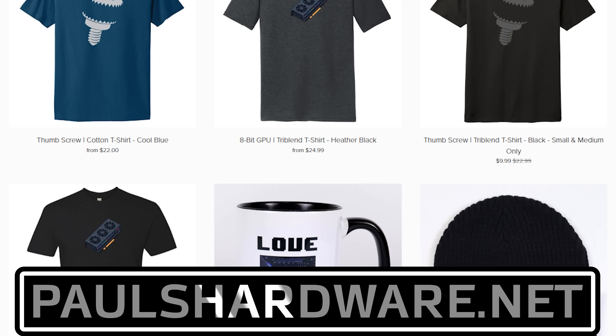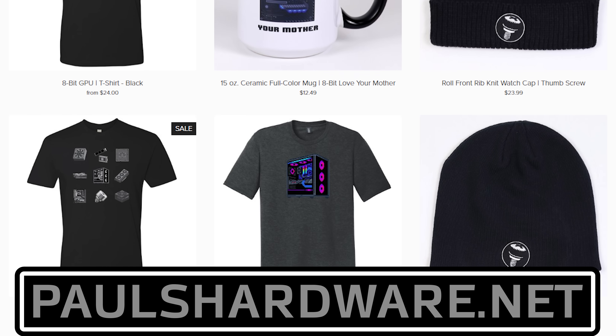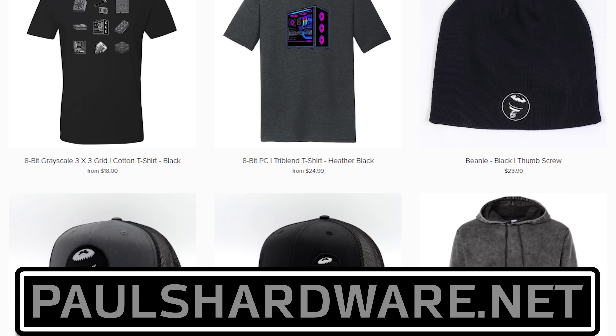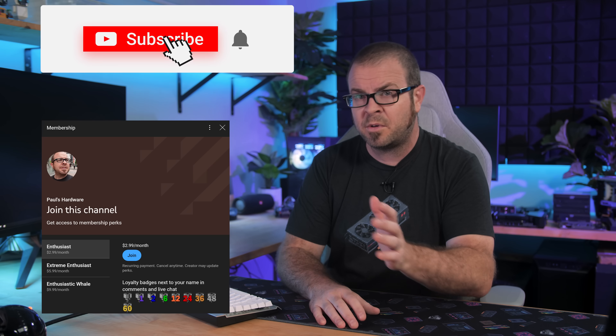So there you have it, guys — tech news for the week. If you liked it, click that like button or leave me a comment down below. While you're down there, all the articles I talked about today are linked in the video description if you're interested. And you can check out my store at paulshardware.net for high-quality merchandise — t-shirts, hoodies, beer sets, and more, as well as these awesome new mouse mats. Subscribing to my channel is always a good call too. Memberships are now open as well. Thanks again everyone, and we'll see you next week.